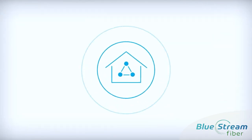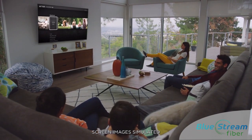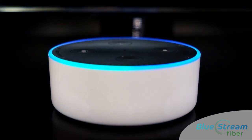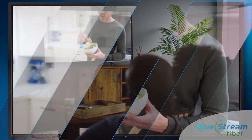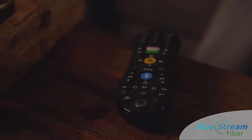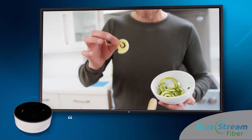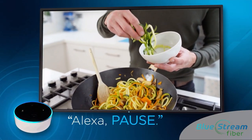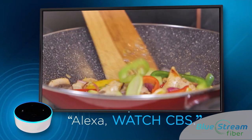BlueStream's super high-speed internet gives you the best experience in smart home technology. With our Amazon integration, you can change your TV channel without lifting a finger when you pair your TV box to your Amazon Echo device. Simply put your remote aside and ask Alexa instead. Use voice commands like pause, play, fast forward, or rewind — or for example, you can simply command Alexa to watch CBS.